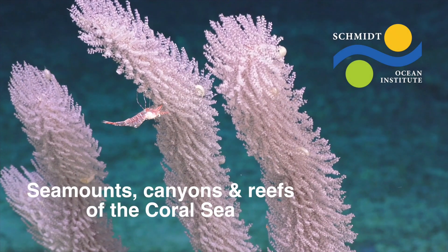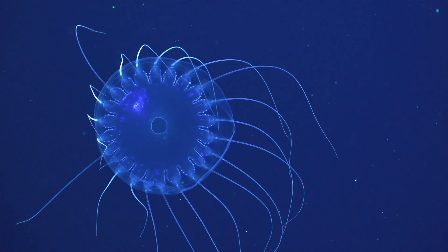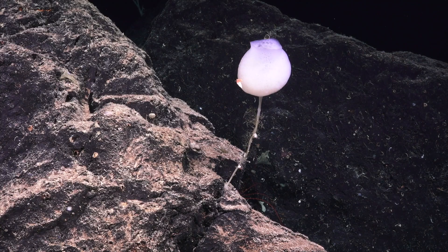Welcome everyone. You are viewing live video from remotely operated vehicle Sebastian, deployed off the research vessel Falkor of the Schmidt Ocean Institute. For the first time, we've been able to both image and collect samples from these deeper areas of the reefs and seamounts and canyons of the Coral Sea.